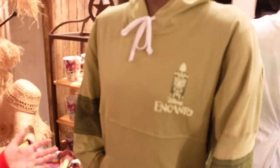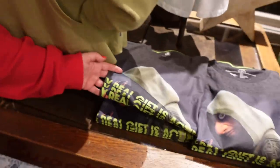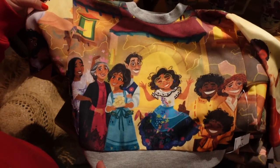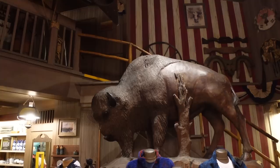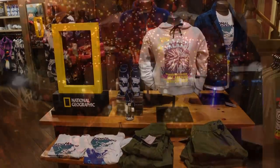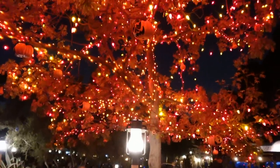Check out this cool Encanto sweater — really nice! We actually have a whole line of Encanto stuff. There's something that's like a spirit jersey-type thing — I like the sleeve design. And there's an interesting little Encanto sweatshirt too — we might have to get that for Kaylee. Over by the buffalo, they're also doing all the National Geographic merch in here.